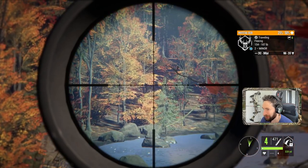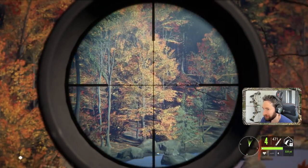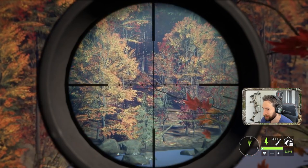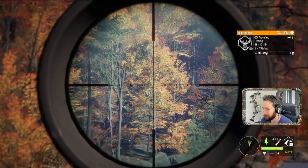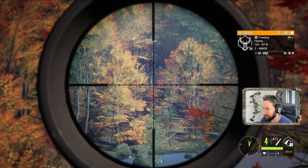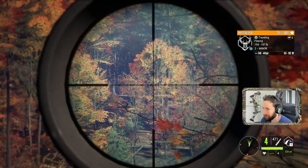Perfect shot. He's smoked. There's another buck right there taking off as well. There's a doe. I do believe he went down.